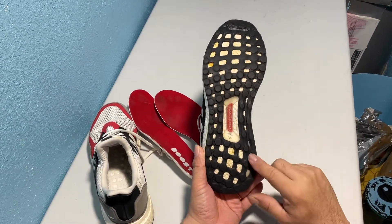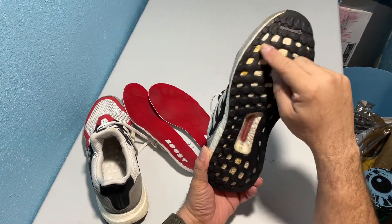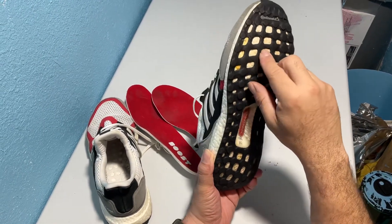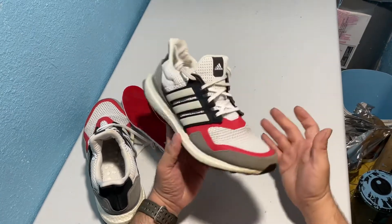They also walked on the inside a little bit — got wear here. There is Boost discoloration but this is on the bottom of the sneaker. Still got a fair amount of wear left here.